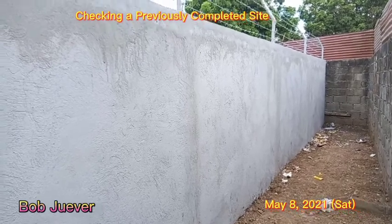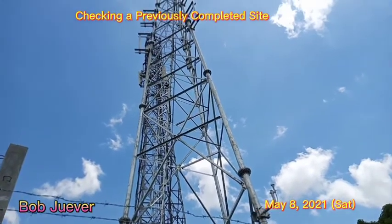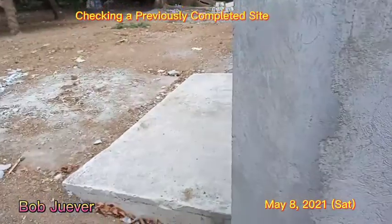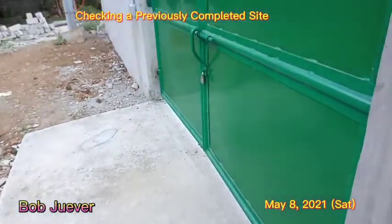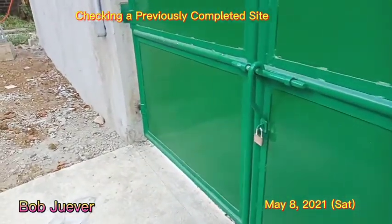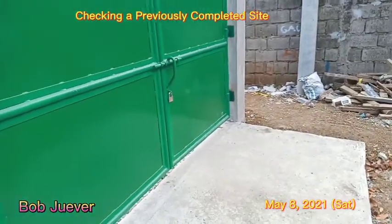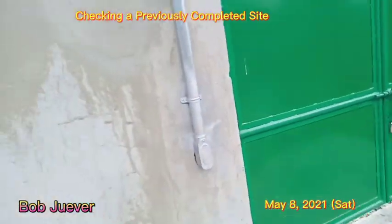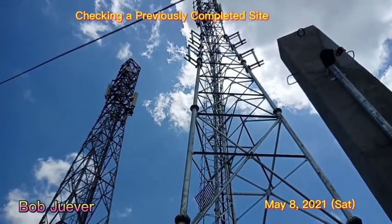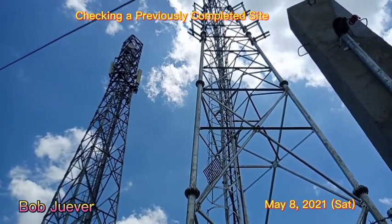Checking this site — completed. It's a 36-meter tower, all equipment were installed already. The gate is locked. These are the structures — a great telecom base station.